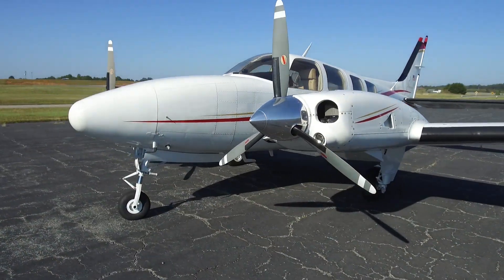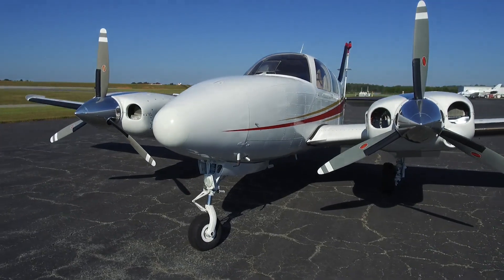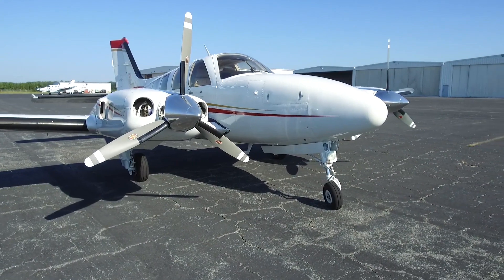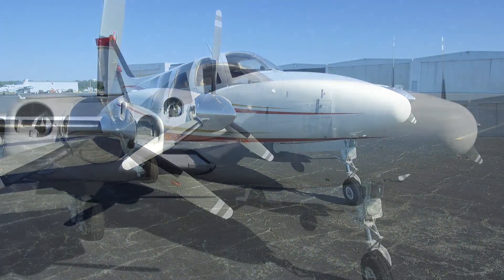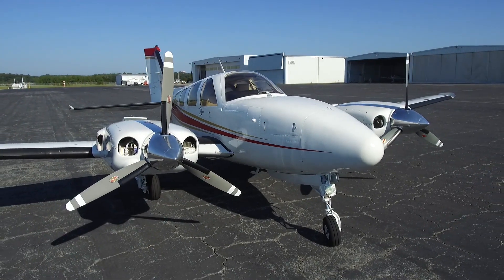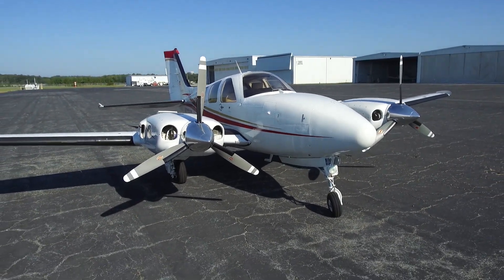Your left engine has 155 hours since major overhaul, and that was in 2017. The right engine, 270 hours since major overhaul in 2016. The left prop is 155 hours since overhaul, and the right only 10 hours since overhaul.